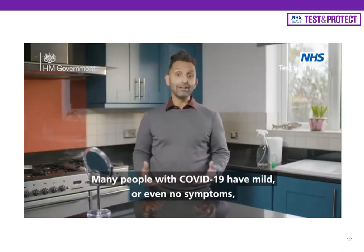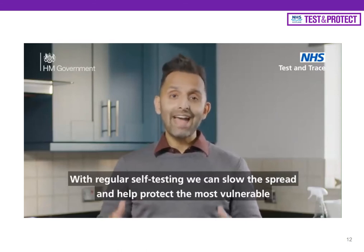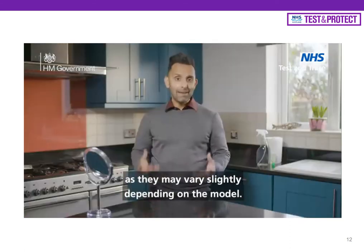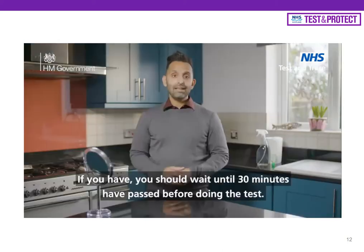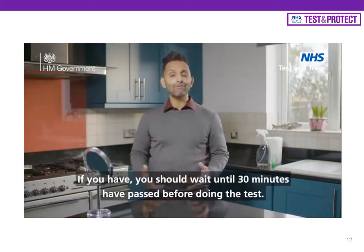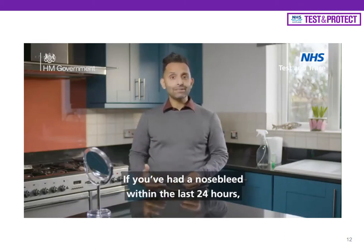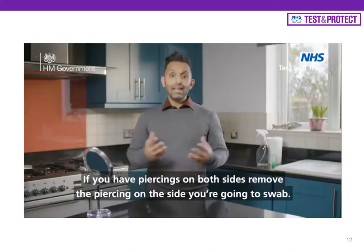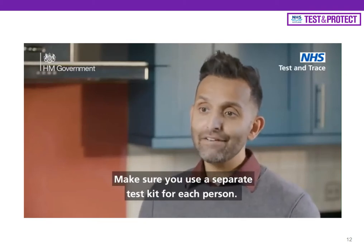Many people with COVID-19 have mild or even no symptoms but can still spread the virus. With regular self-testing, we can slow the spread and help protect the most vulnerable in our families and communities. Please read the instructions in your kit before you take the test as they may vary slightly depending on the model. Make sure you haven't had anything to eat or drink in the last 30 minutes; if you have, wait before doing the test. You're going to swab your throat and your nose. If you've had a nosebleed within the last 24 hours, swab the other nostril or wait 24 hours. If you have a nose piercing, swab the other nostril, or if both sides are pierced, remove the piercing on the side you'll swab. Make sure you use a separate test kit for each person.